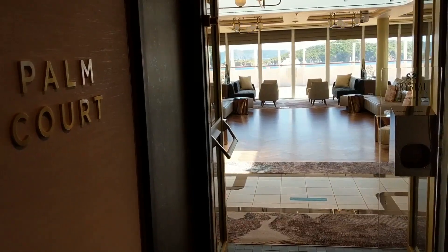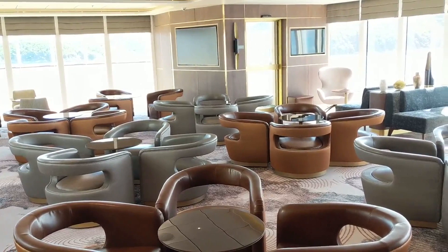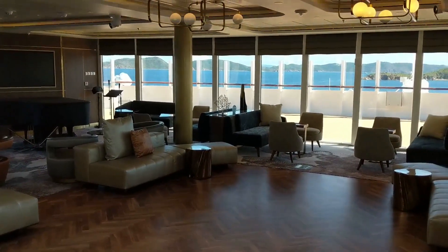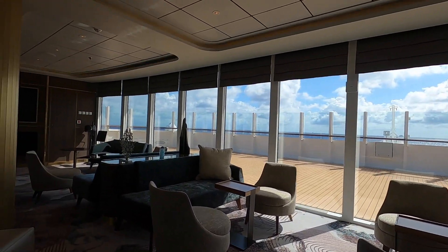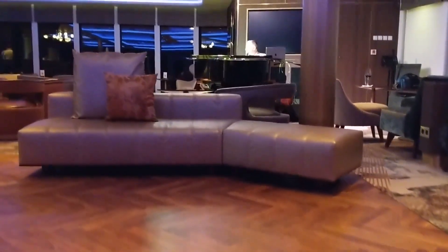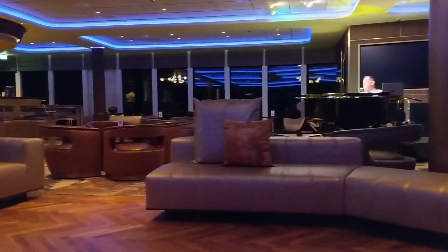The Palm Court bar and lounge space sits atop the ship on deck 9 at the bow. Aside from the great views you can get in this large venue and the outside deck just in front of Palm Court, you'll often come here for evening entertainment. A pianist or other musicians play here and there's a dance floor. We also attended afternoon trivia contests or just relaxed with a book.